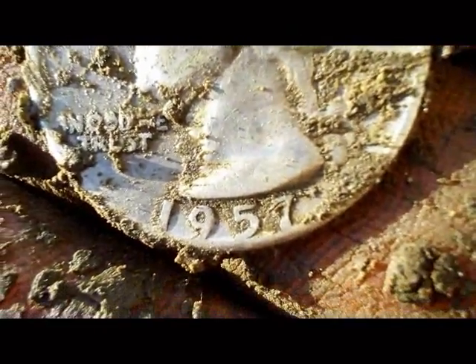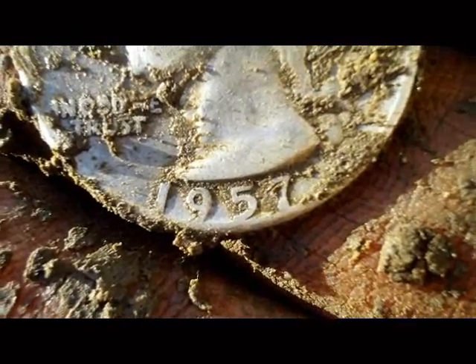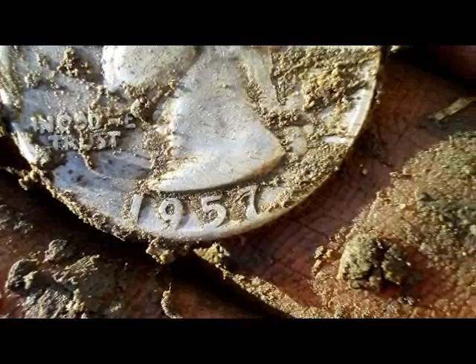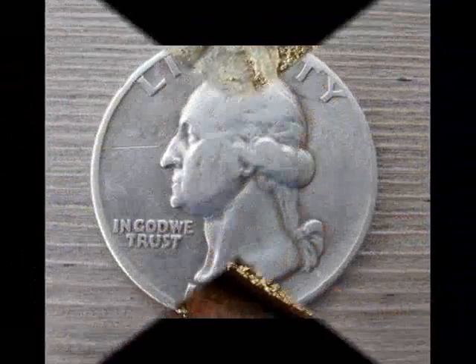Looks like a silver Washington to me. That's my second silver quarter of the year and my seventh silver out of this yard. On to the next.